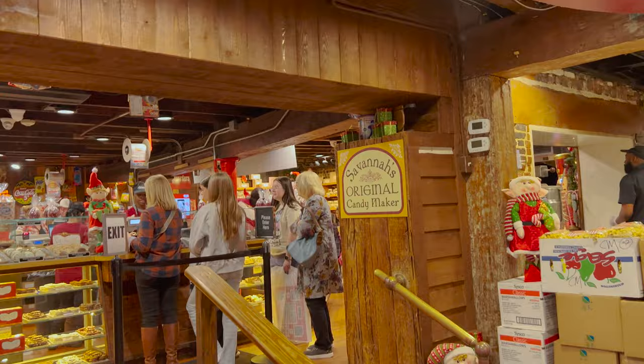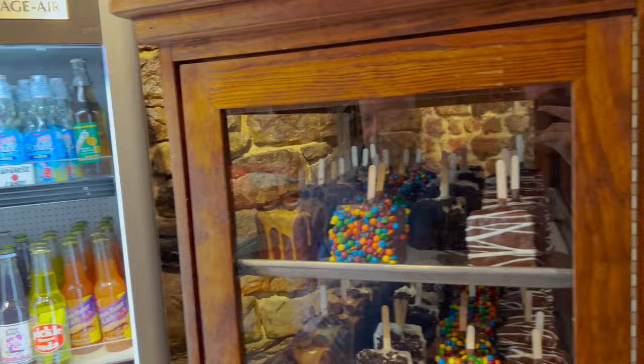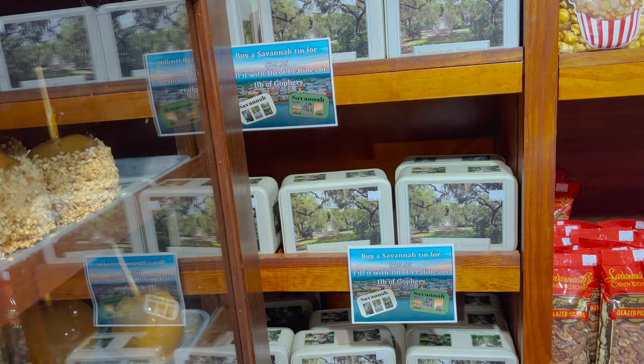And then this way — Savannah's original candy maker. Some more weird-flavored sodas. Grape knee high. That's the best ginger ale right there. Salt water taffy, different flavors. I'm telling you, this place is huge. We'll actually go outside after this and show you how big the store is.